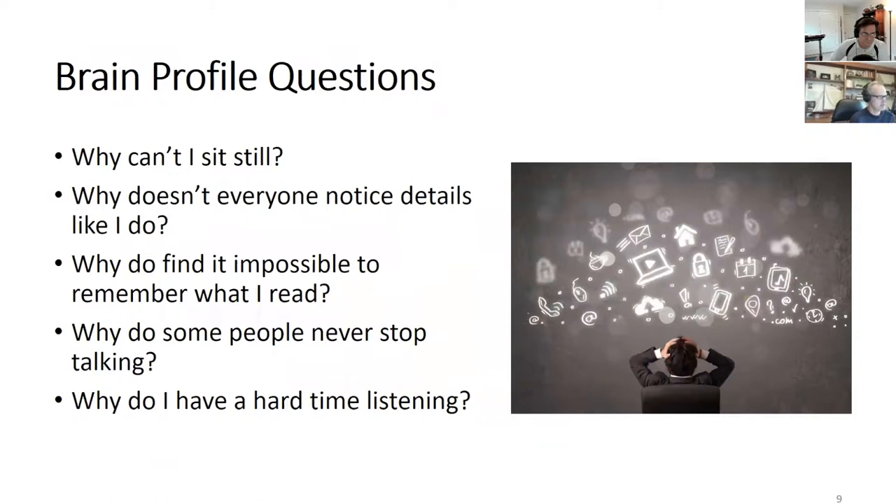These are natural questions we often ask without realizing they're actually brain questions: why can't I sit still? Why do I find it impossible to remember what I read? Why do some people never stop talking? The brain is at work here, exerting its preferences. The brain has something called homeostasis — it likes to stay the course, like a large ocean-going vessel that doesn't respond quickly to change. The CPP is a wonderful tool to dig into these brain profile questions.